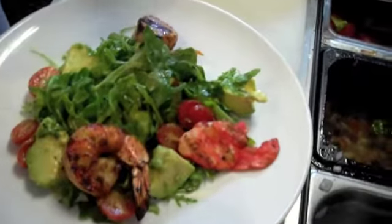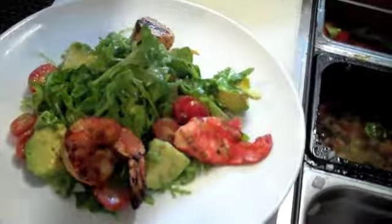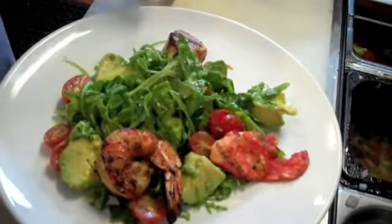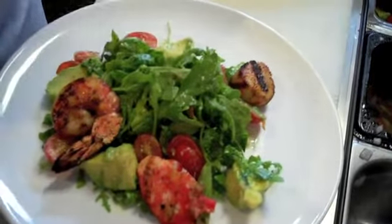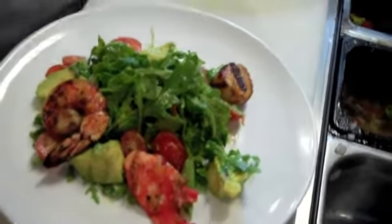That's our seafood grill salad. We have lobster claw, nice big shrimp, and a little bit of scallop, lime citronette, some arugula, and beautiful avocados.